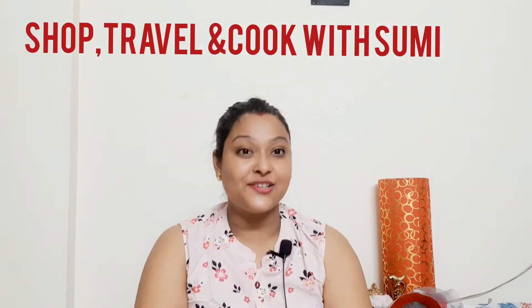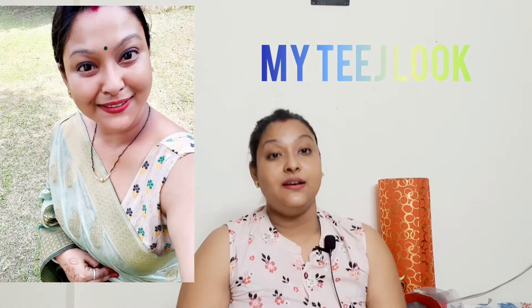Hello, good evening all! Welcome and welcome back to the vlog. You are watching Sumi's Shop, Travel and Cook with Sumi, where you are going to have a 3-in-1 experience. If you are watching, I made a mehndi — it was a very bad mehndi because I had to go to college so I didn't get much time.